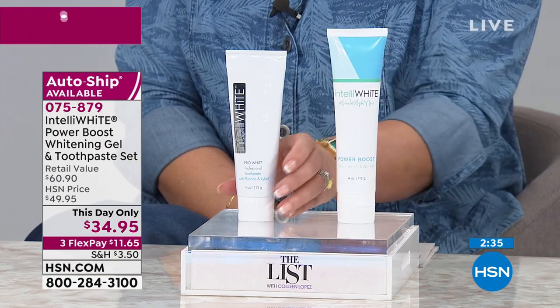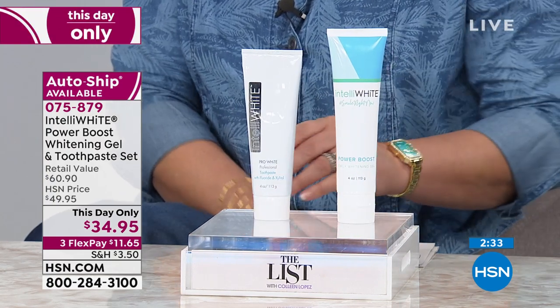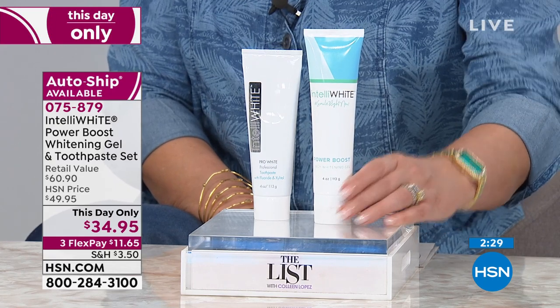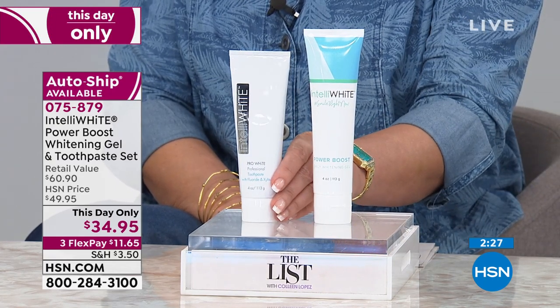It's been our number one seller since I've been on HSN - almost 11 years. We're the number one oral care company on TV. You can put your trust in us. I'm putting all this research in there for you because I'm very passionate about the ingredients, the safety, and the effectiveness of all of this.